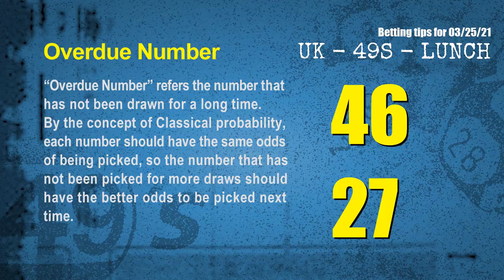The final information for you is overdue numbers. An overdue number refers to a number that has not been drawn for a long time. By classical probability, the number not picked for more draws should have better odds to be picked next time. After counting thousands of results, the most overdue two numbers are 46 and 27.